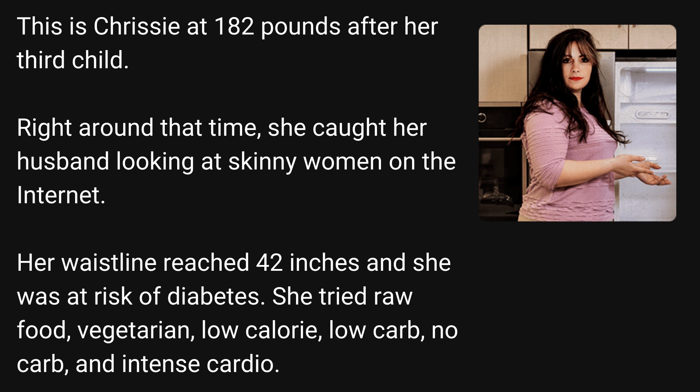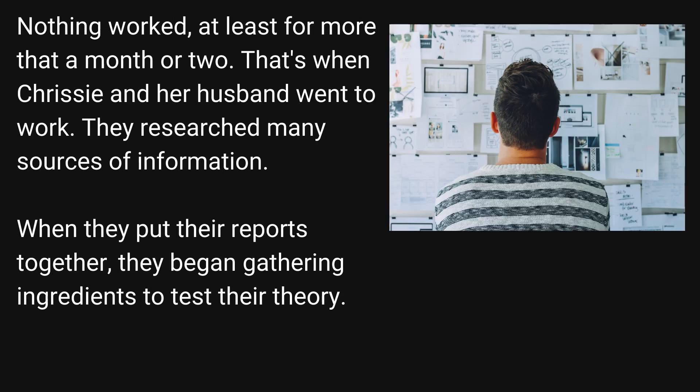She tried raw food, vegetarian, low-calorie, low-carb, no-carb, and intense cardio. Nothing worked, at least for more than a month or two. That's when Chrissy and her husband went to work. They researched many sources of information, and when they put their reports together, they began gathering ingredients to test their theory.